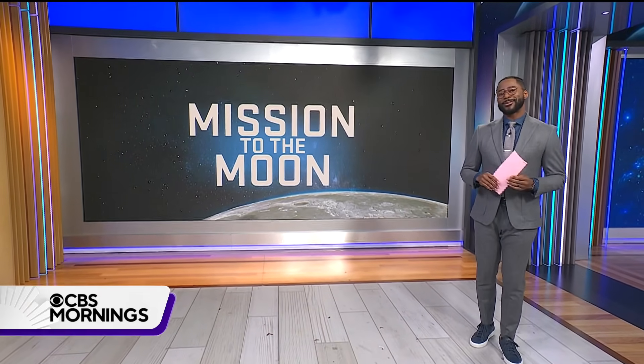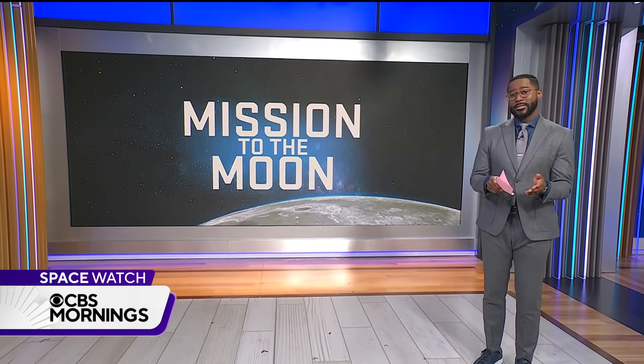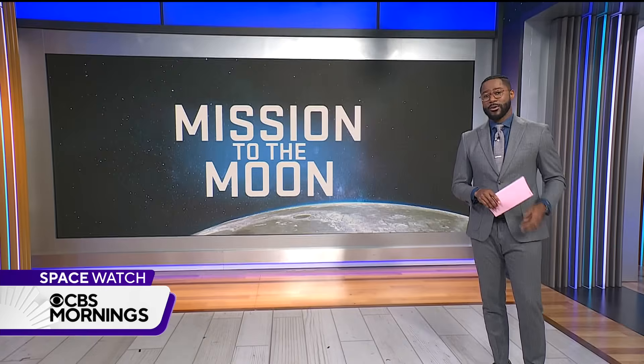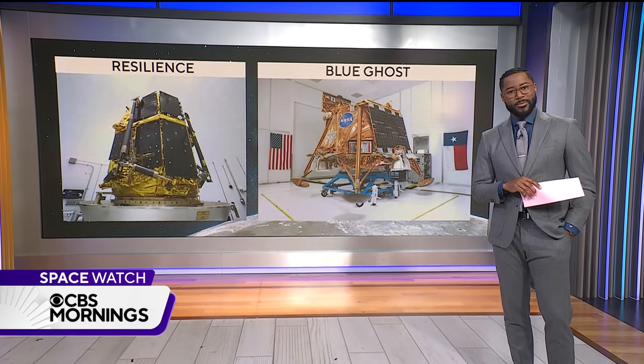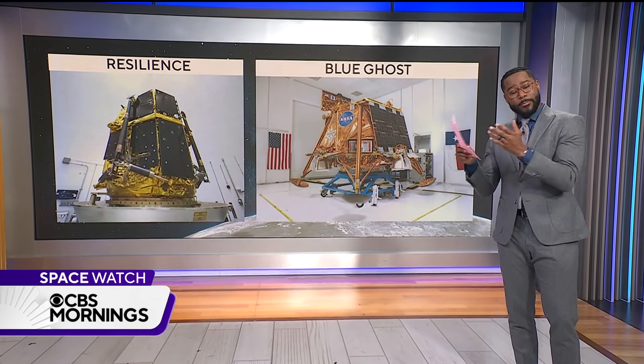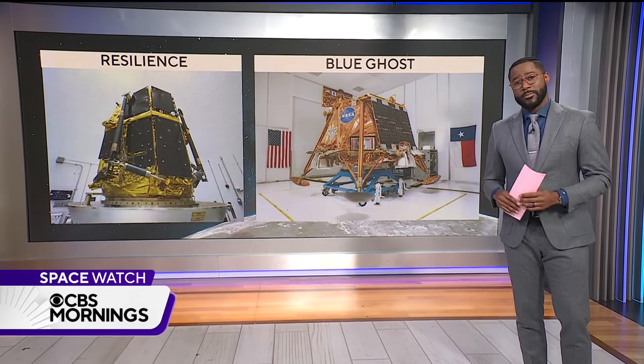The moon may soon get some new visitors. Just after midnight tonight, a SpaceX rocket is due to lift off, carrying a pair of commercial landers that will try to touch down in the coming months. One was built by a Japanese company and the other by a Texas company.